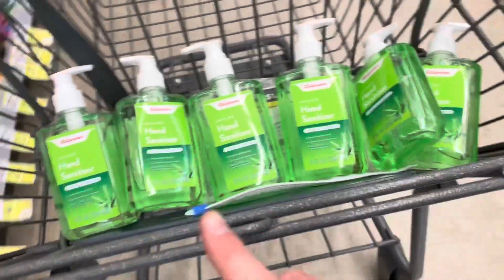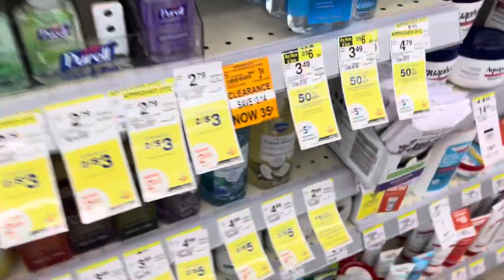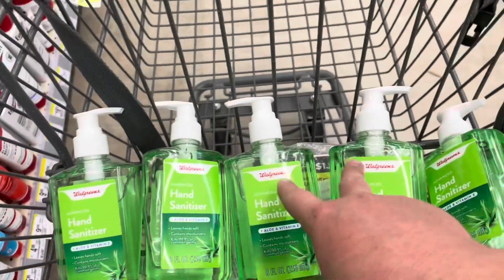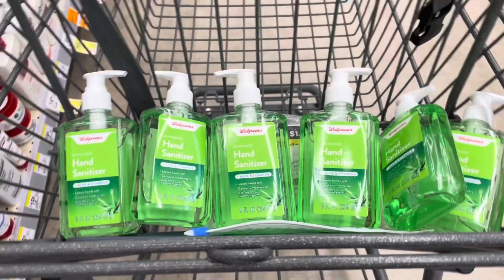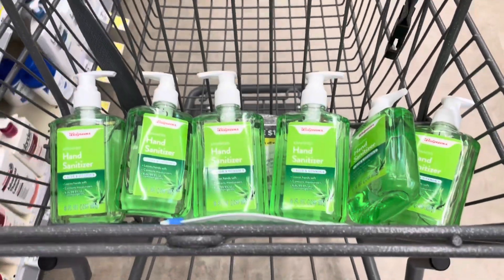These are on clearance in my store for just $0.35, as you can see right there. They're also buy one get 50% off this week, so I'm going to do two in one transaction, two in another transaction, and two more in another transaction on three different accounts — me, my mom's, and my brother's — to see if I get a paper spend booster.